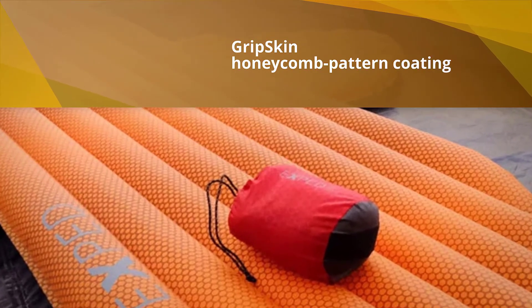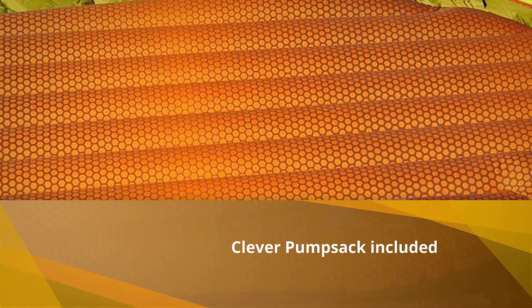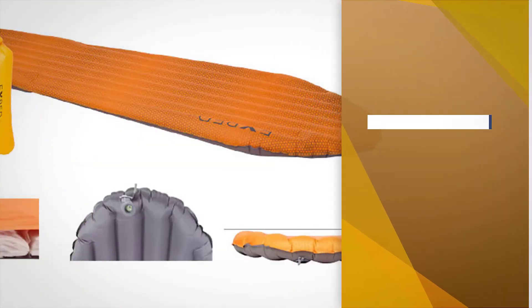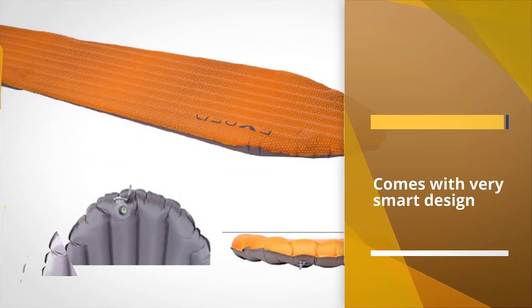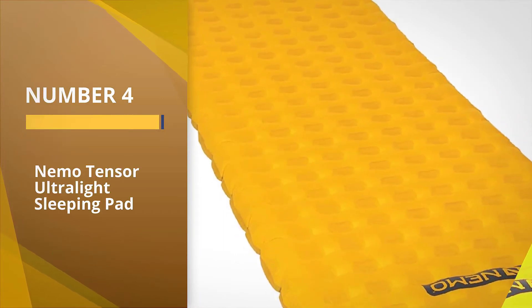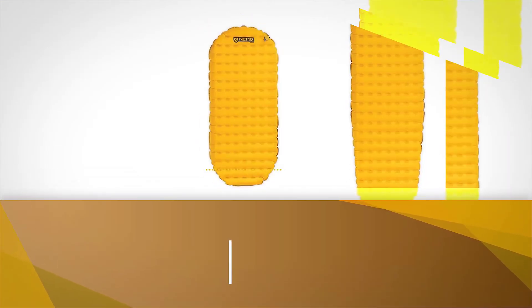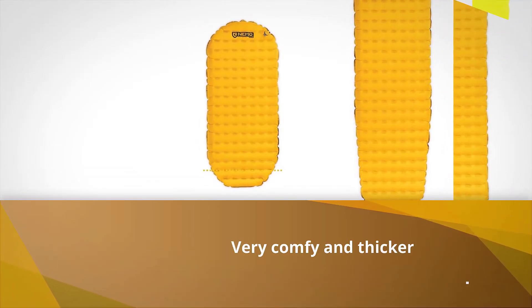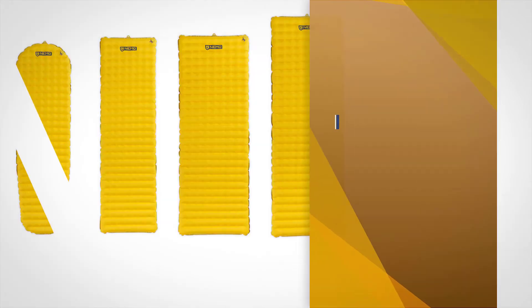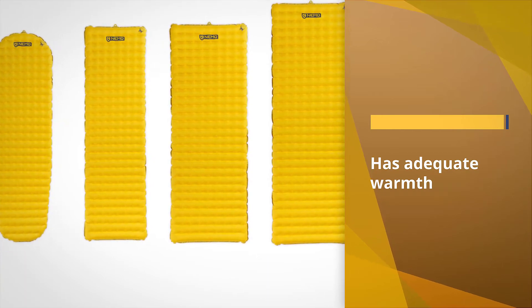Once fully inflated, the Exped SynMat HL is seven centimeters thick to ensure you're comfortable and don't feel the ground beneath you. Number four: the NEMO Tensor Ultralight Sleeping Pad. We found the NEMO Tensor insulated sleeping pad to be the best all-around because it does well at pretty much everything. It's not the best at any one specific thing, but it's a really good well-rounded sleeping pad that will suit your needs in most cases.